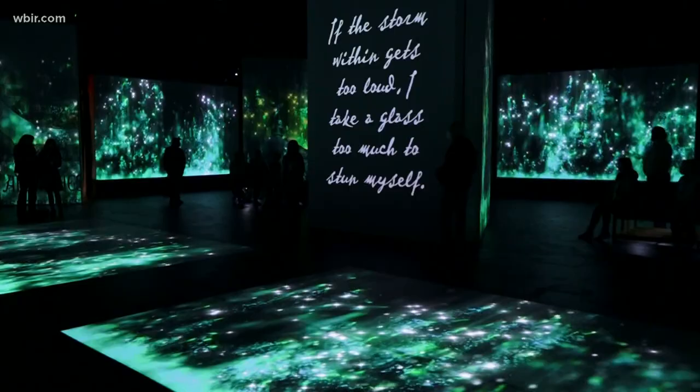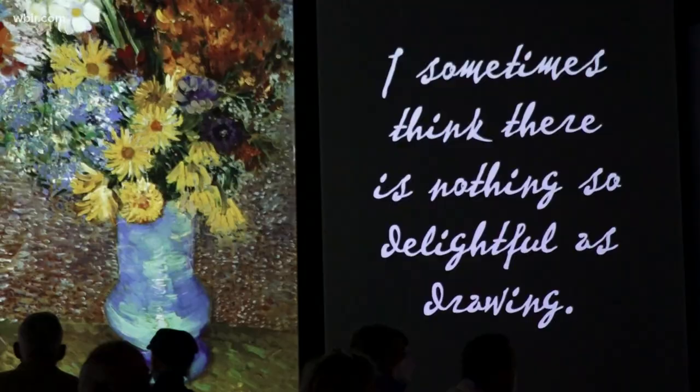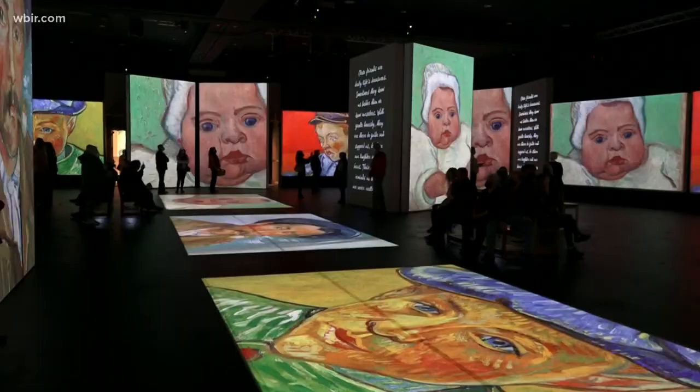You've heard of big cities hosting immersive art exhibits. Well, you don't have to travel too far to see one for yourself. This is the Van Gogh Alive exhibit at the Biltmore Estate in Asheville, where you can walk into the prolific painter's world. Shannon Smith and Katie Inman hopped across the state line to see if this trendy exhibit lives up to the hype.